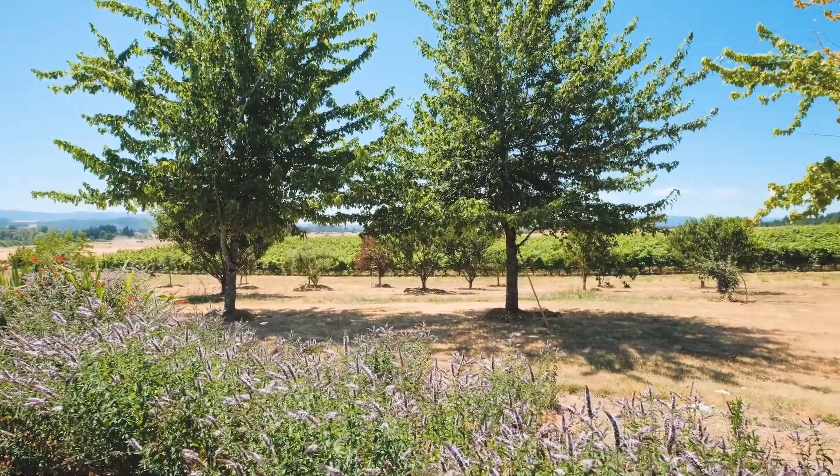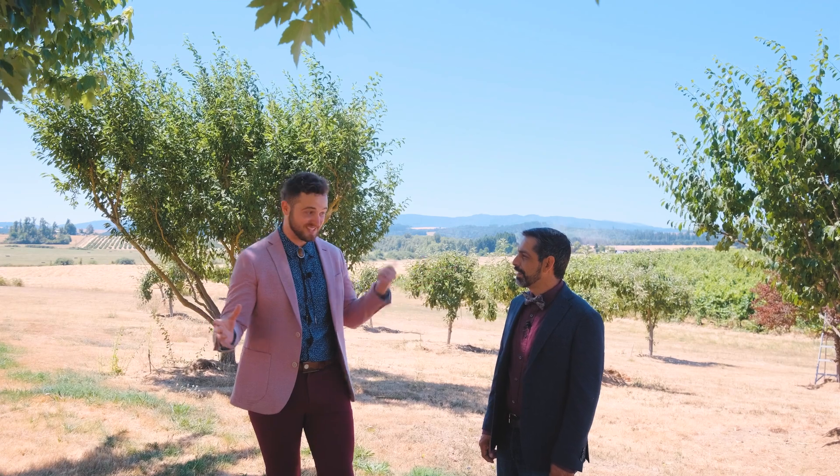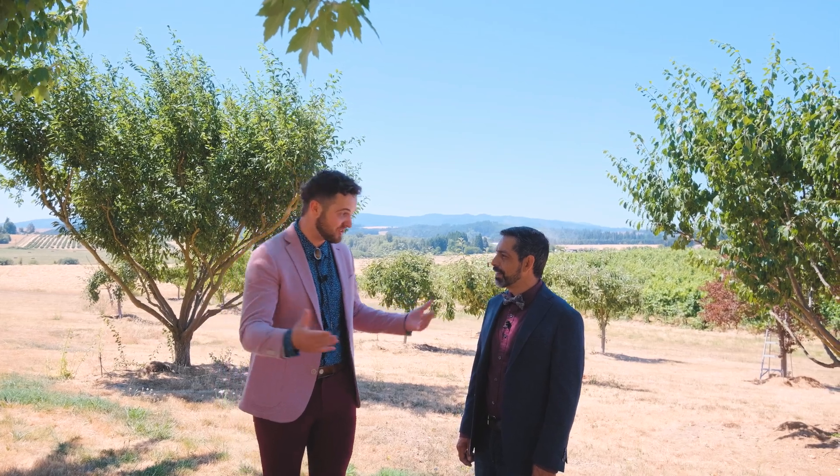I can even smell the lavender. The winery is fully leased at $65,000 a year, so conceivably you can start making money right away, or develop it into your own fully-fledged vineyard.